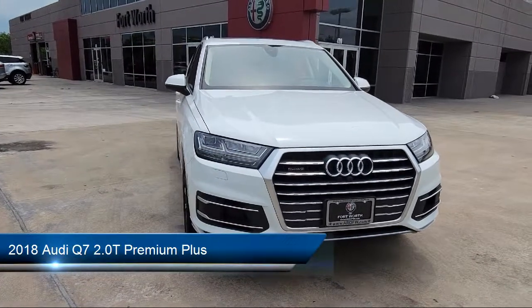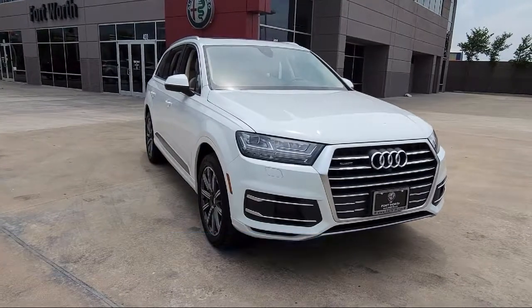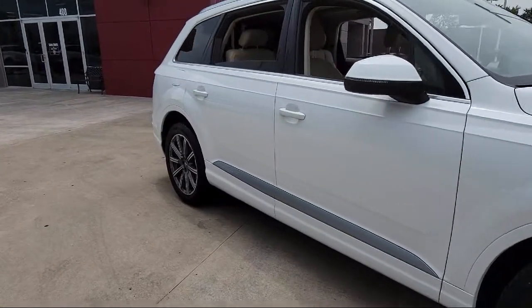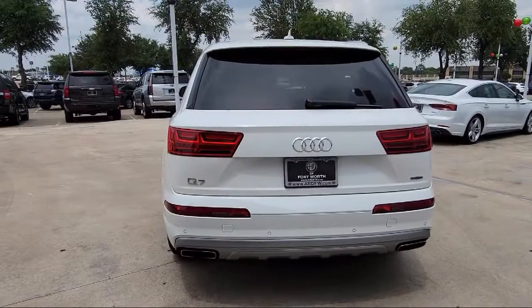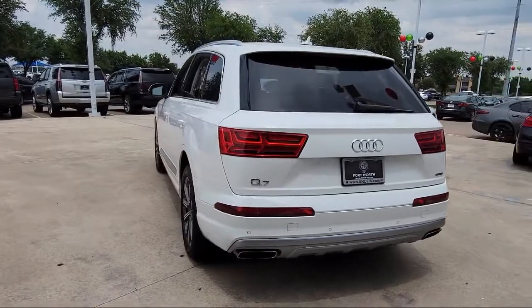It comes equipped with dual front side impact airbags, keyless entry, fully automatic headlights, third row seating, tire pressure monitoring system, roof rack, leather wrapped steering wheel, Sirius XM satellite radio, rear spoiler, heated front seats, and has less than 30,000 miles on the odometer.